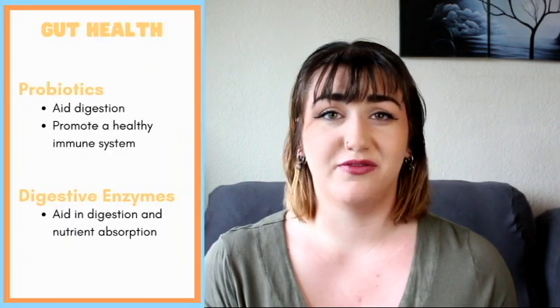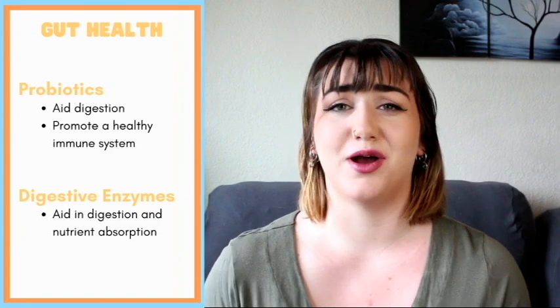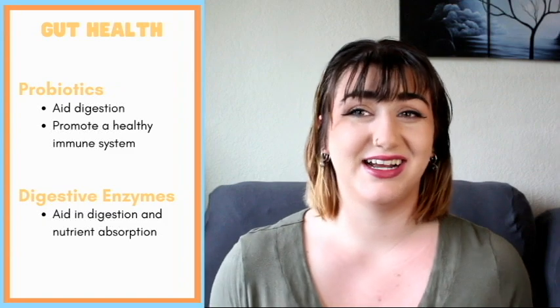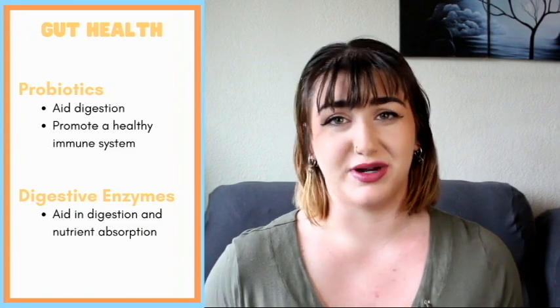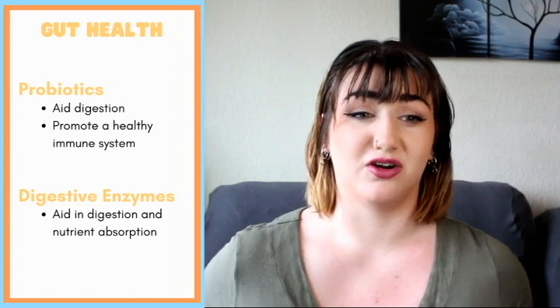For gut health, they have probiotics and digestive enzymes. Probiotics are all that good bacteria that helps keep the gut flourishing. Digestive enzymes help aid in digestion by helping to break down food and making it much easier to absorb the nutrients that you're already giving them.